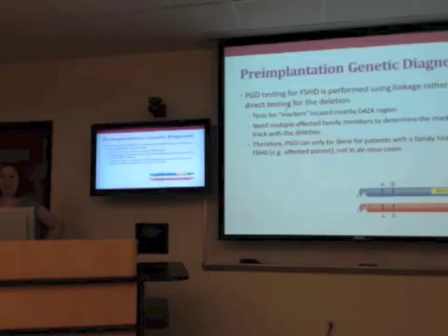With PGD for FSHD, they can't directly test for the deletion, so they use something called linkage — testing for markers located nearby the D4Z4 region. In this diagram, the blue chromosome has the deletion while the red chromosome is normal. A DNA sequence nearby is found that tracks with the deletion, so in a family, the 'big B' marker is on the chromosome with the deletion, while the 'little b' marker is on the normal chromosome. In the embryo, they test for big B or little b rather than the deletion itself. However, to do this linkage analysis, they usually need multiple affected family members — an affected parent or siblings to compare.